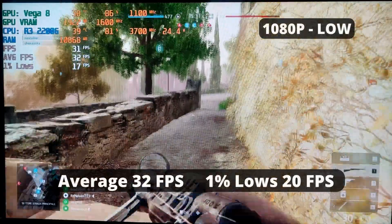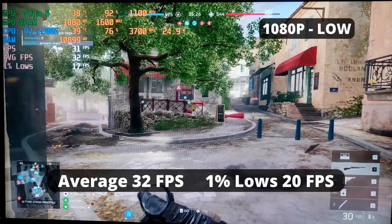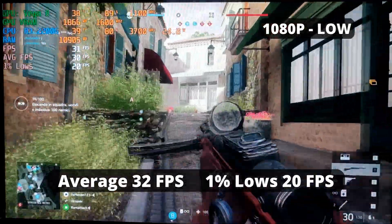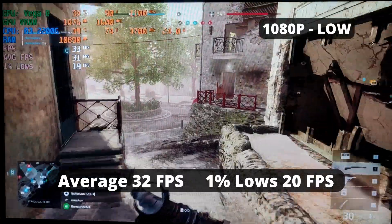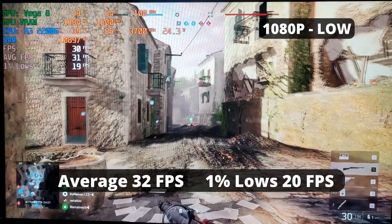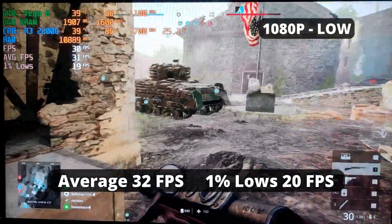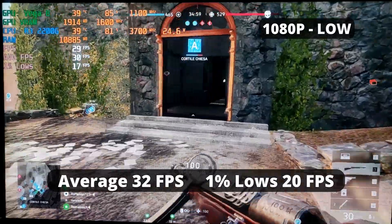Battlefield 2042 — I don't have that game. Just kidding. I'm as disappointed as you guys. Battlefield is my favorite shooter and what they did with Battlefield 2042 is just… I have no words. Anyway, the R3 2200G performance is mediocre: an average FPS of 32 and 1% low of 20. Can you play it? Probably. Can you be competitive with it? I doubt it. But feel free to lower the quality to achieve higher FPS.